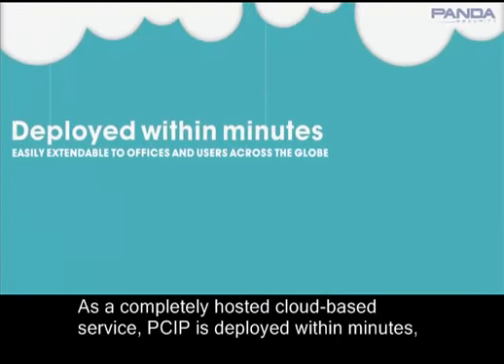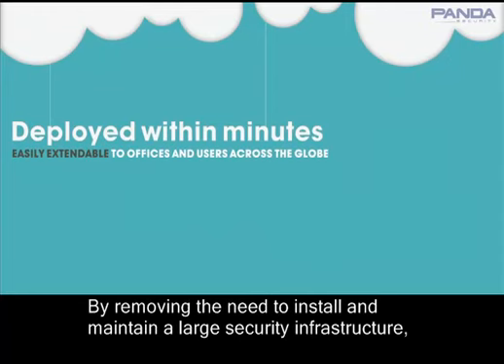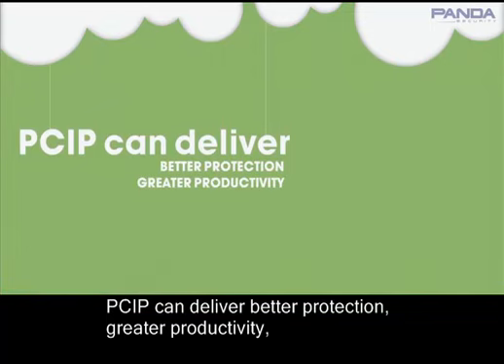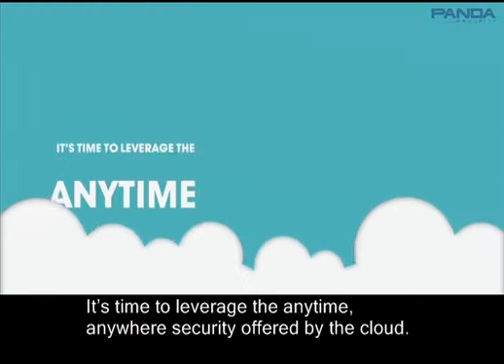As a completely hosted cloud-based service, PSIP is deployed within minutes and is easily extendable to offices and users across the globe. By removing the need to install and maintain a large security infrastructure, PSIP can deliver better protection, greater productivity, and up to a 40% reduction in IT security costs to your business.